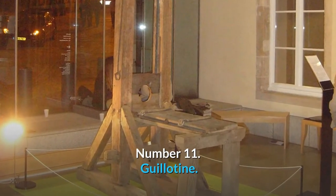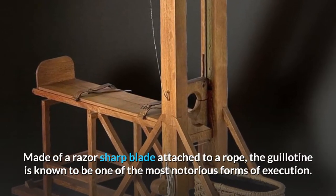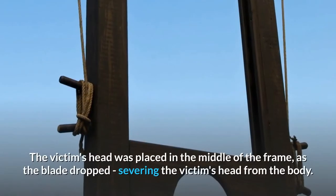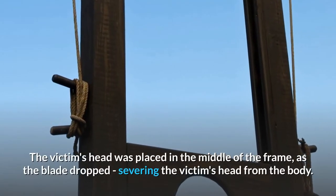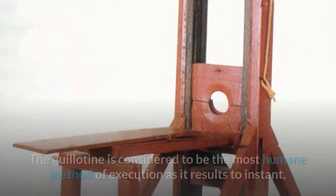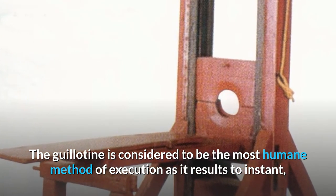Number 11: Guillotine. Made of a razor-sharp blade attached to a rope, the guillotine is known to be one of the most notorious forms of execution. The victim's head was placed in the middle of the frame; as the blade dropped, it severed the victim's head from the body. The guillotine is considered to be the most humane method of execution as it results in instant death.